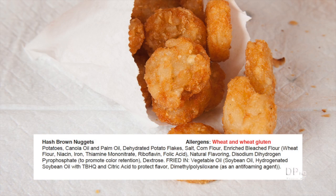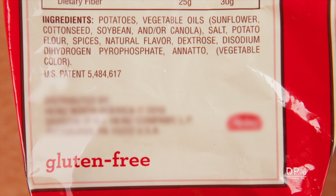Unfortunately, in many cases, you need to read the list of ingredients before buying the product to find out if it contains wheat flour. Some brands of frozen potatoes are labeled gluten-free and are made with rice flour or potato flour instead of wheat flour.